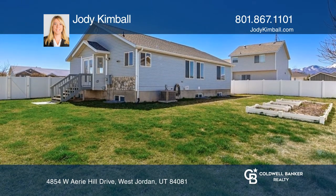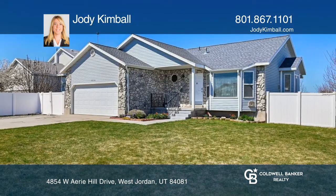Feel that this is the property for you? Contact Jody Kimball to see how to make it yours.